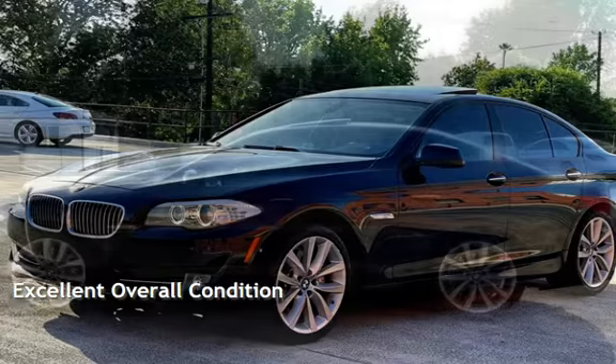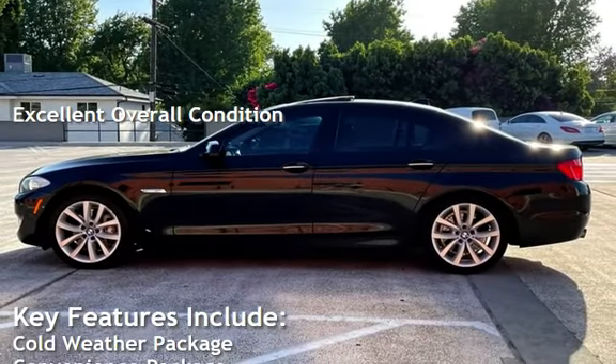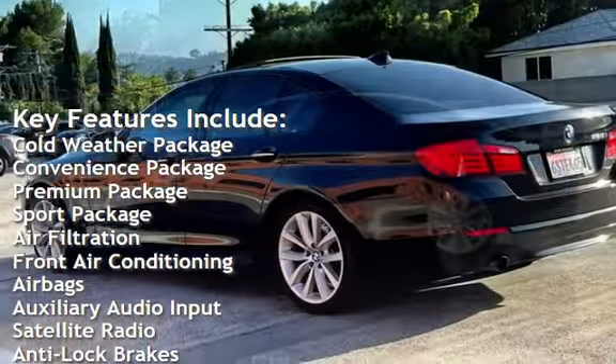This vehicle is in excellent overall condition. Key features include: cold weather package, convenience package, premium package, and sport package.